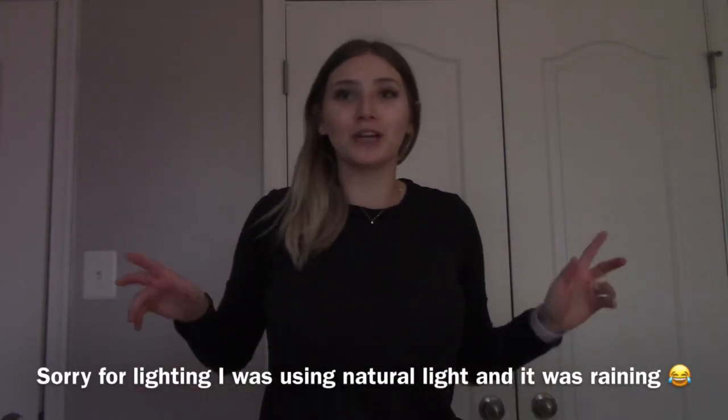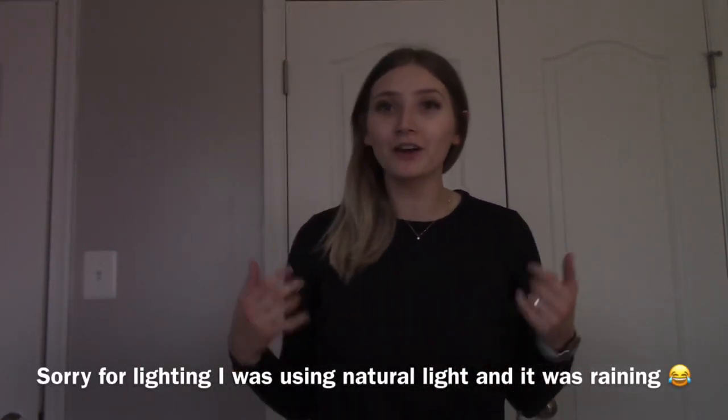Hi guys, welcome to my YouTube vlog channel. If you're new here, what's up, what's good, how you doing? I'm Courtney. If you're not new here, thanks for coming back and joining me.